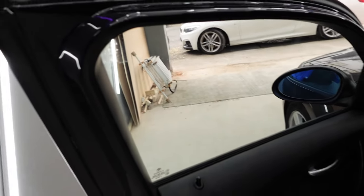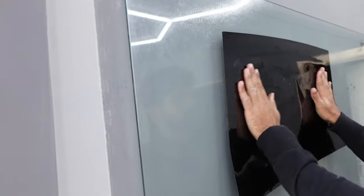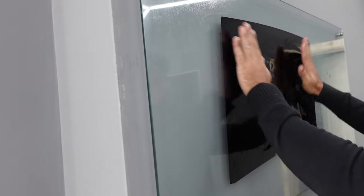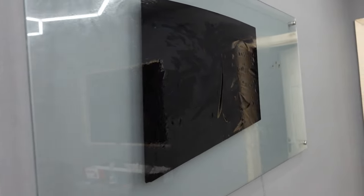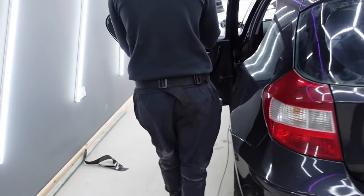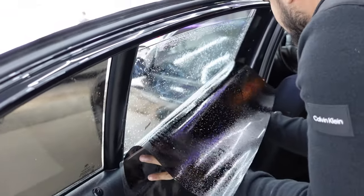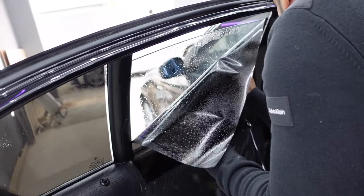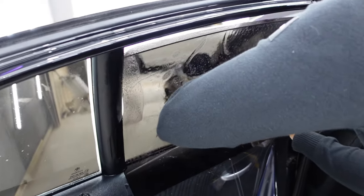Coming to the front screen now — this is where everything gets fixed up. Tints going on, boys.